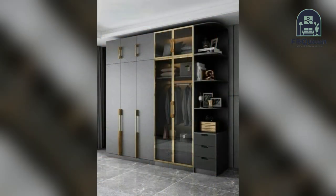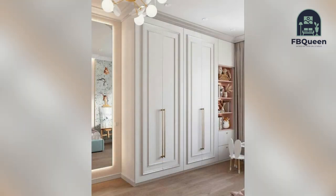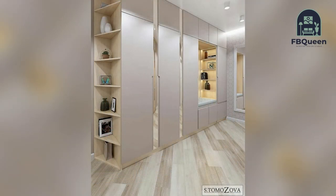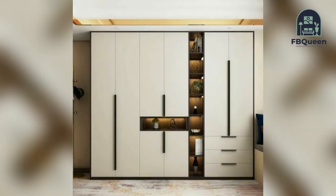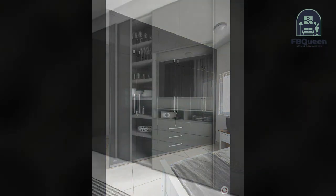Number four: sliding door wardrobe. In a small bedroom, an open wardrobe door can be a hassle and will get in the way. Sliding door wardrobes don't occupy an inch more than they need to, and the problem of doors getting in the way is eliminated as they slide and hide behind each other when opened.